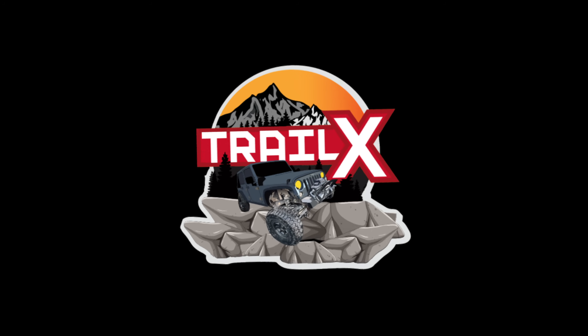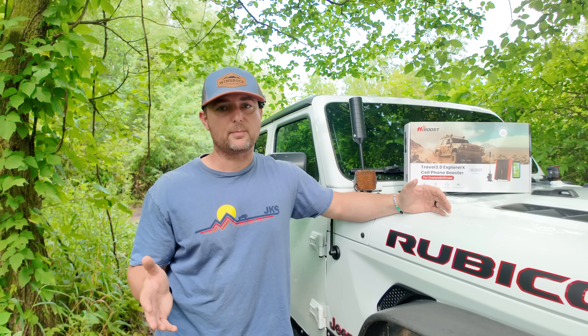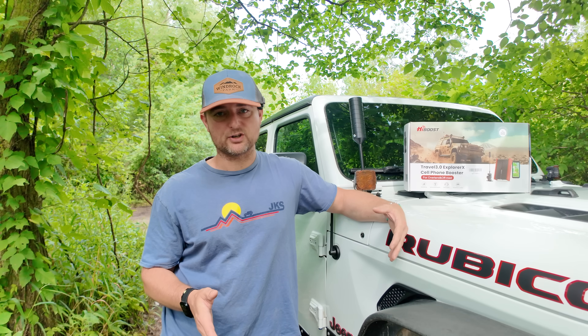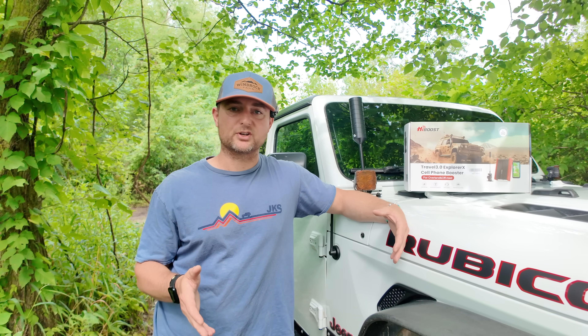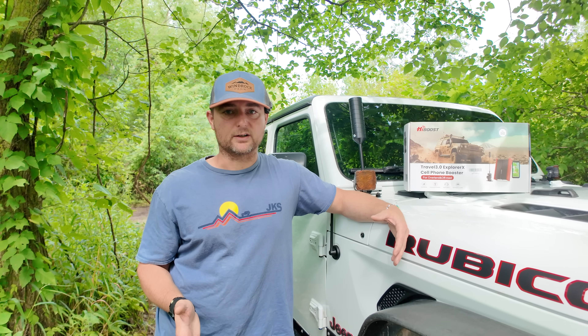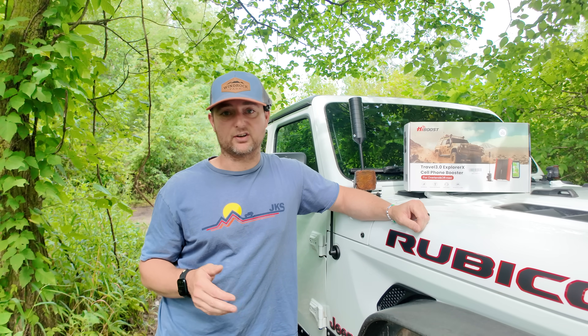Hey everybody, welcome back to Trail Expedition. My name is Scott, and in this video let's talk about cell phone signal boosters — are they even worth it? For those of you that are new to this channel, we go on epic off-road adventures all throughout the United States. We are based here in Michigan, and I do a lot of trips up in Michigan's Upper Peninsula. I'm off-grid quite often, and one of the things I really like to have is a cell phone signal booster.